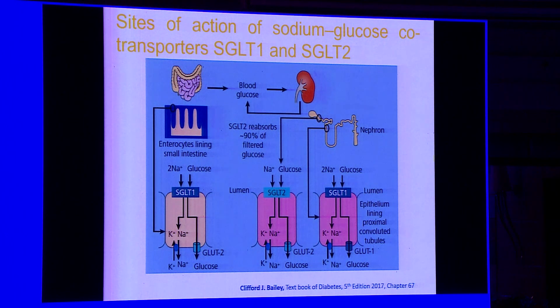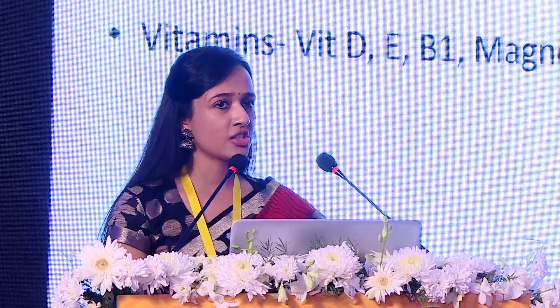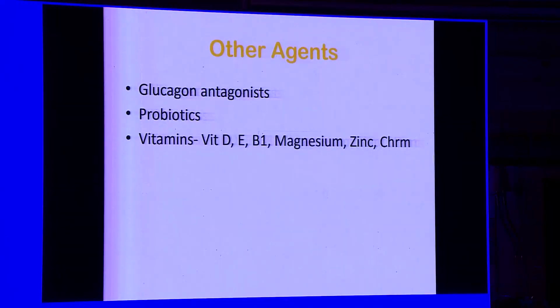While 300 mg canagliflozin has dual SGLT2 and SGLT1 co-transporter effects, the future holds a dedicated dual SGLT1/SGLT2 inhibitor called sotagliflozin, which may even be used in Type 1 diabetes. SGLT1 handles glucose reabsorption at the intestinal level, so its inhibition significantly reduces postprandial glucose. Other future agents include glucagon antagonists, probiotics, and vitamins such as vitamin D, E, B1, magnesium, and chromium.